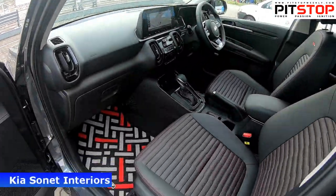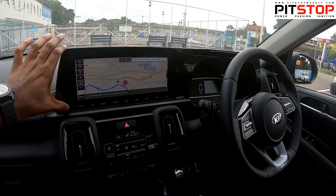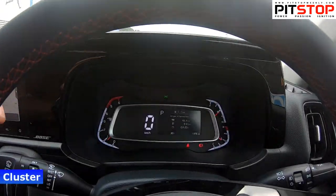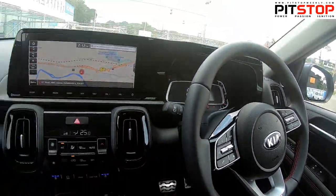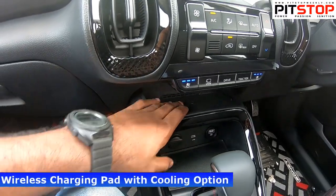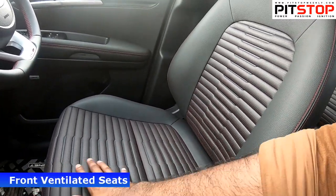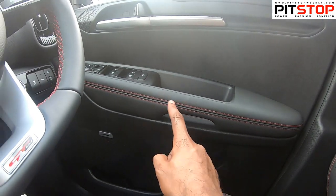The Kia Sonnet's major attraction is the 10.25-inch touchscreen, compared to the Venue's 8-inch unit. It also features a flat bottom steering wheel and an all-digital instrument cluster with a small display in the middle — a segment first. There's red stitching throughout, and in the center console you get two mobile holders — one for storage and one with a wireless charging pad with a cooling option. The Sonnet also offers seat cooling for both driver and passenger seats.